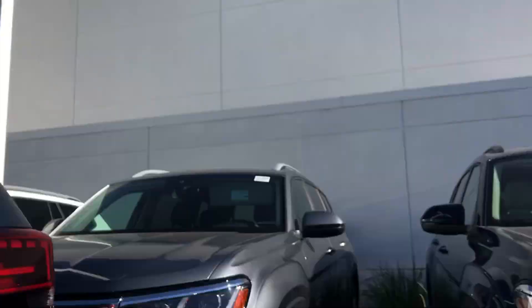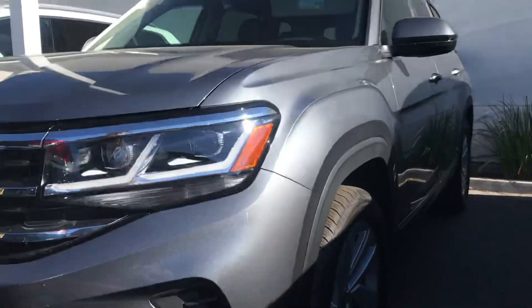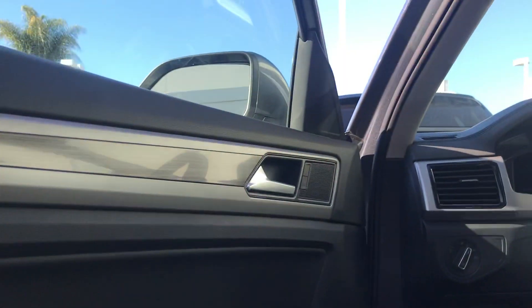Hi Kate, this is Nas Lapshire here at Capistrano Volkswagen. I'm here with our 2021 Atlas SEL. It's a gorgeous platinum gray. It does have keyless entry — as you can tell, I just opened the doors.